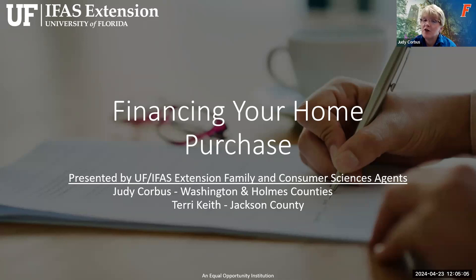Thank you, Patricia. Good afternoon. Welcome to our webinar, Financing Your Home Purchase. Terry and I are excited to have you join us today.